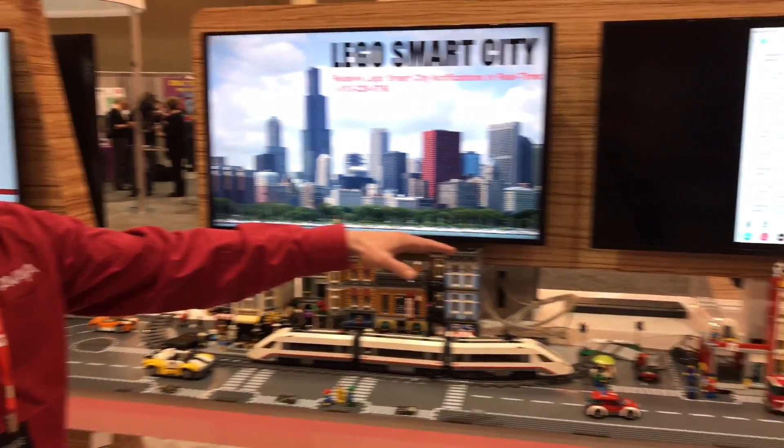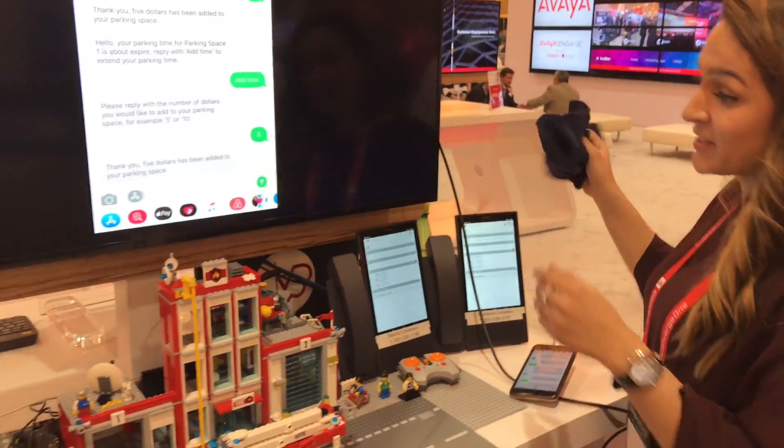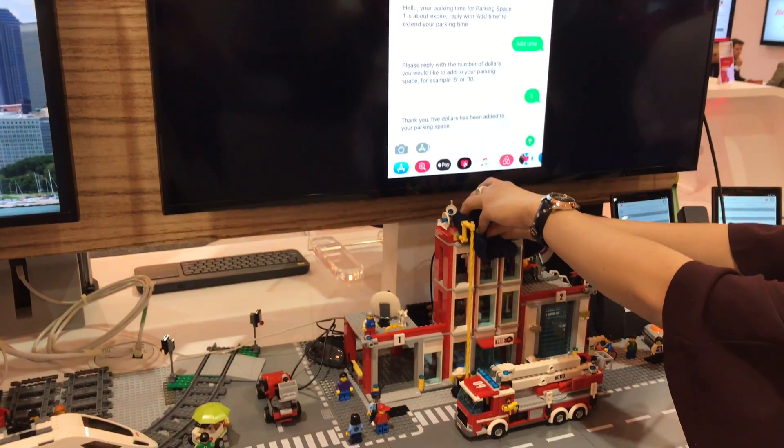We also have a power outage scenario. We're simulating a power outage by covering up the sensor here, blocking out any sort of light.